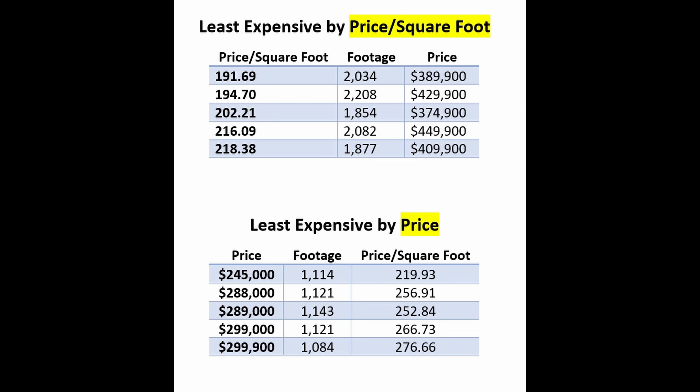I'll briefly mention that this week, seven of the cheapest eight homes are manufactured homes. Last week, the top five were manufactured homes. So let's look at the least expensive homes in two ways: the first is price per square foot, and the second is by price.